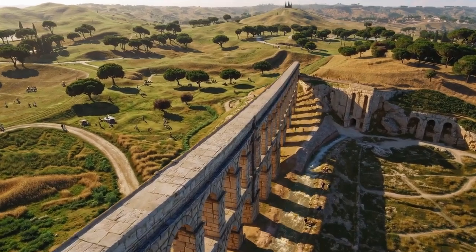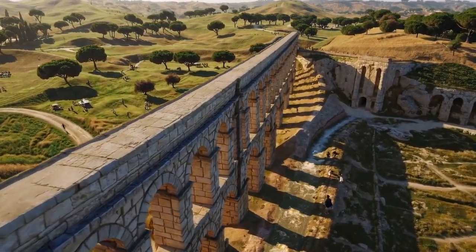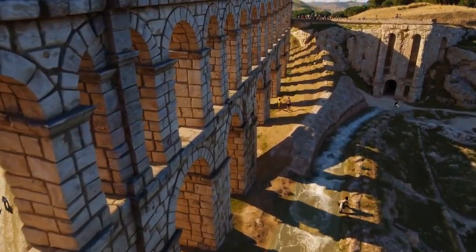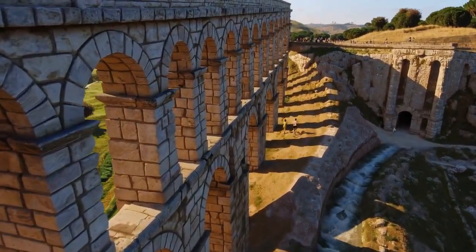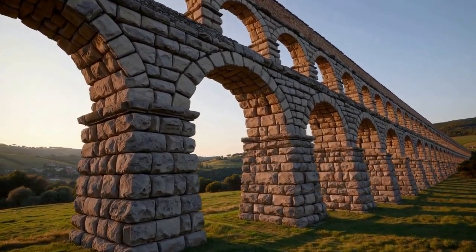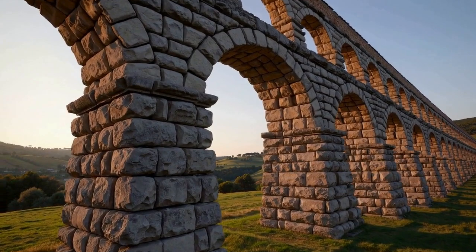The Aqua Appia was the first aqueduct built in 312 BC, marking the beginning of Roman water management. Aqua Claudia, completed in 52 AD, exemplified the height of Roman engineering with its massive structures.